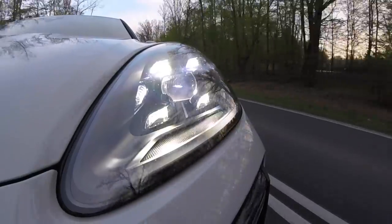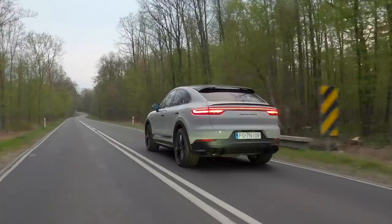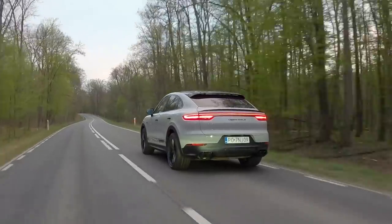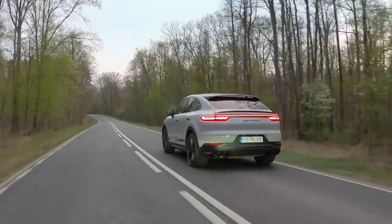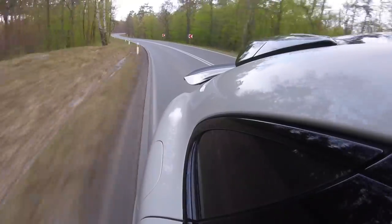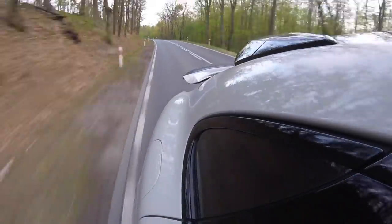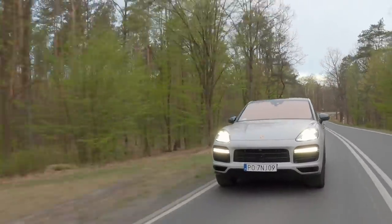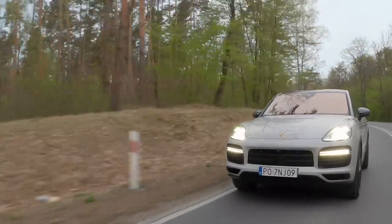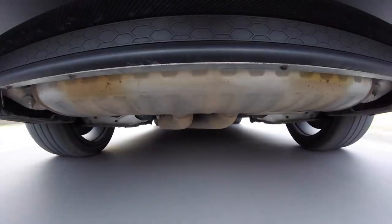According to the spec sheet, the plug-in hybrid Cayenne should use less than 4 litres per 100 kilometres — that's 59 mpg US or 71 mpg imperial. How is that even possible? The Cayenne E-Hybrid can drive up to 43 kilometres in pure electric mode before switching to hybrid mode. Of course, this ridiculous efficiency can only be achieved assuming you recharge the 14.1 kWh battery from an electric socket every chance you get. In real life, things may not be quite as rosy.